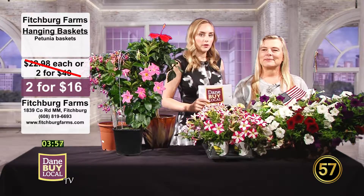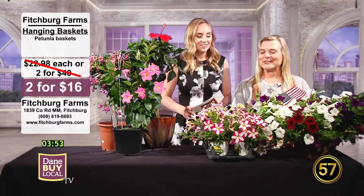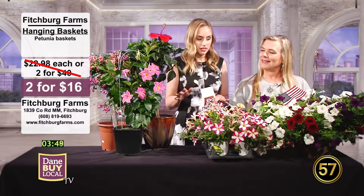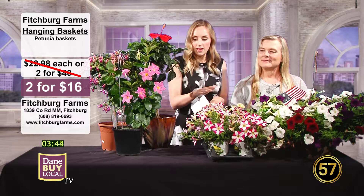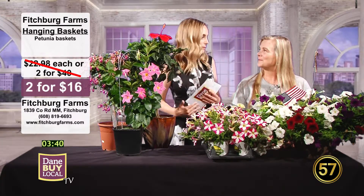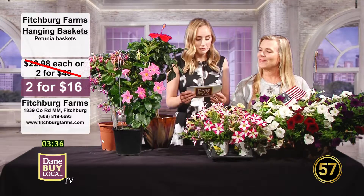Welcome back to Dane by Local TV. With me now I have Cheryl with our friends over at Fitchburg Farms. Thanks for being with us today. You always bring such beautiful things. I'm really excited to cover all of this because we have a little bit of the traditional stuff that a lot of us know and love, and maybe some different plants that we're going to learn a little bit about that you may not be familiar with, but are so beautiful. So I'm super excited.